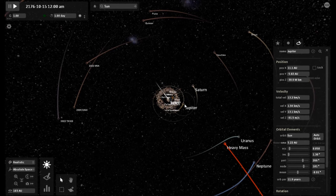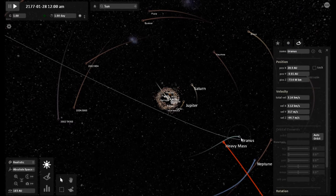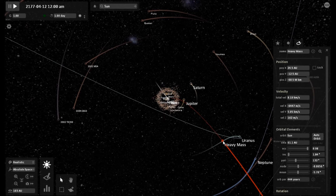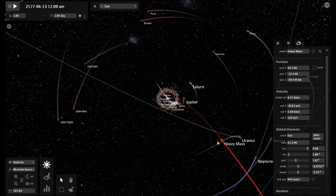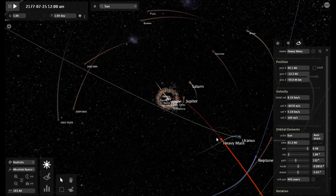As it gets closer and closer to the inner solar system, the gravitational effects become more and more evident. I think there is no doubt about it that this thing is slowing the planet Uranus down. I'm very interested to see what happens with Uranus here over the next few seconds or minutes — it is slowing down rapidly, and we're talking about over the course of weeks, months, not years.